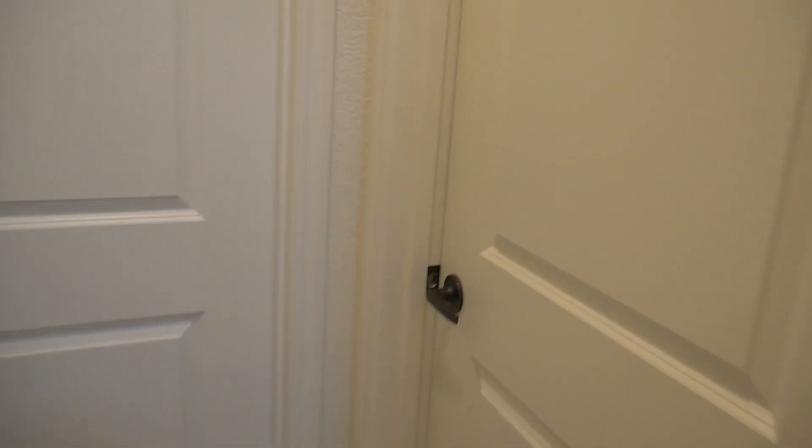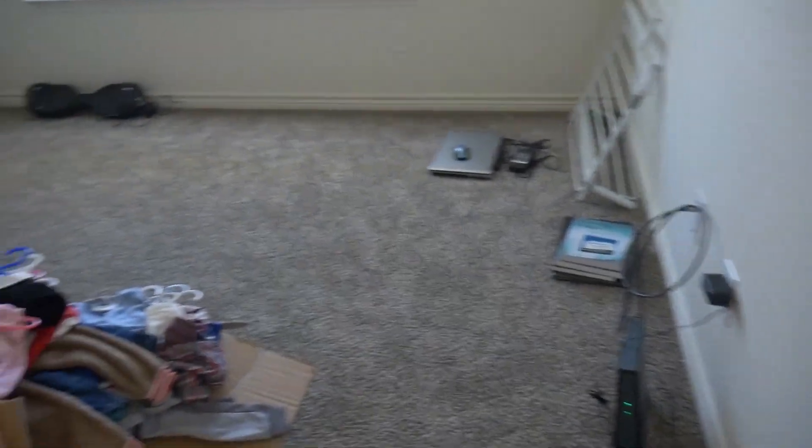On this side we have a bedroom, bathroom, and closet. In here it's going to be our office space — you can see it's a pretty big room. Right now we have everything in here just because we need somewhere to put it.